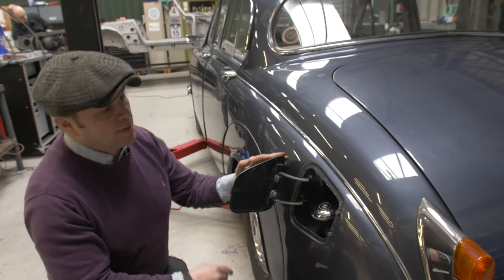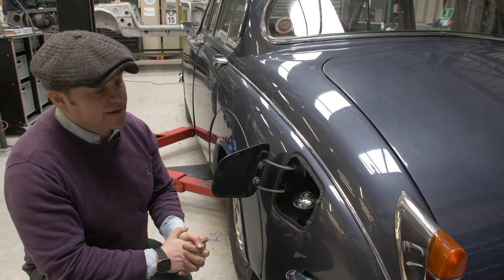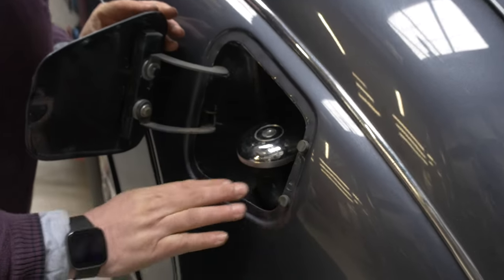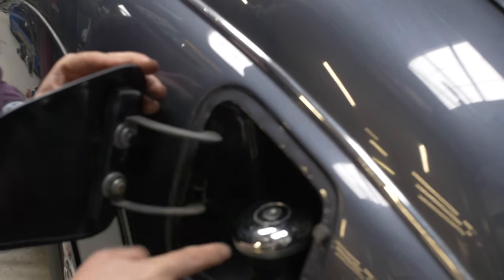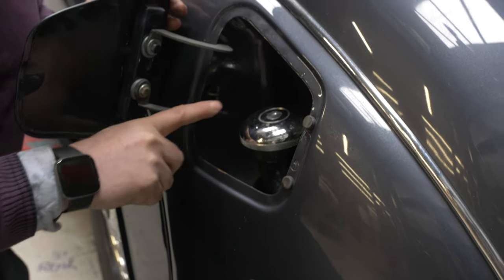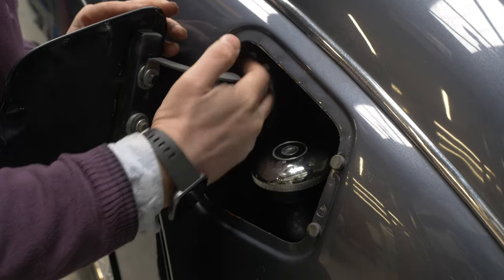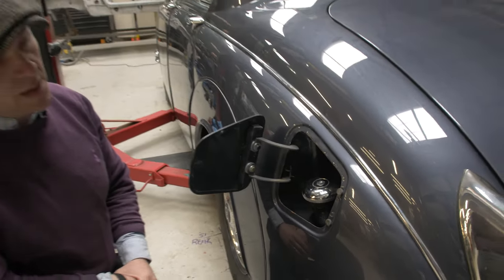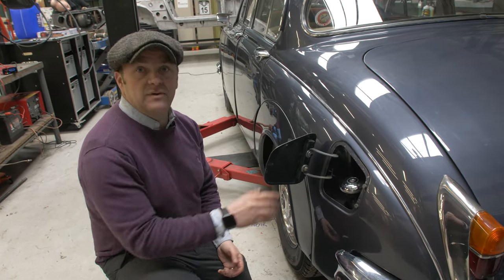Another potential problem for the bodywork of the Jaguar Mark 2 or the Daimler 250 V8 is the filler cap. As you can see, this one has signs of superficial corrosion under the paint, although overall it is presented really well. The paint condition behind the panel is very good and it's all intact — it hasn't been bashed or damaged by fuel pumps — therefore thumbs up for this vehicle.